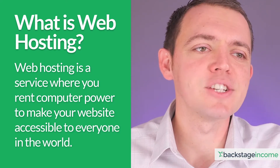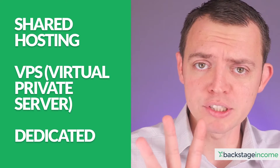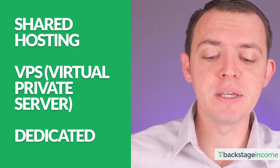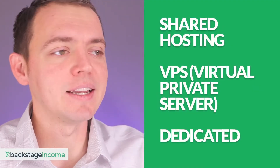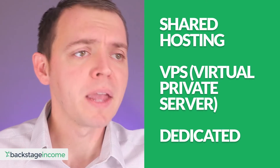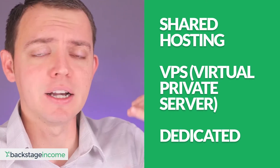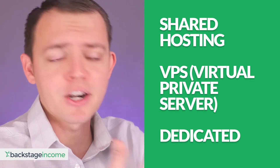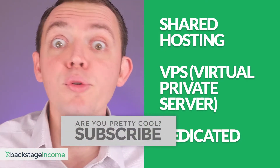There are different types of plans you could go with when it comes to web hosting. If you're looking at hosting plans already, you might have noticed there's shared hosting, VPS — virtual private hosting — and even a dedicated server space. Think of it in tiers: shared hosting is the baby step, VPS is a little higher, and dedicated is the most premium.